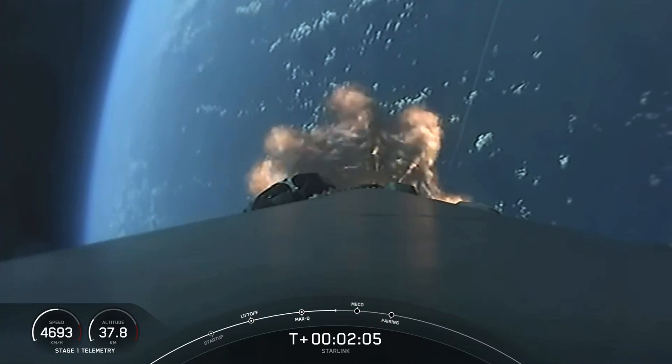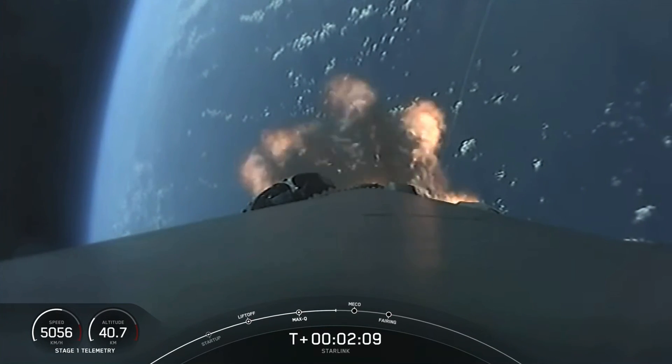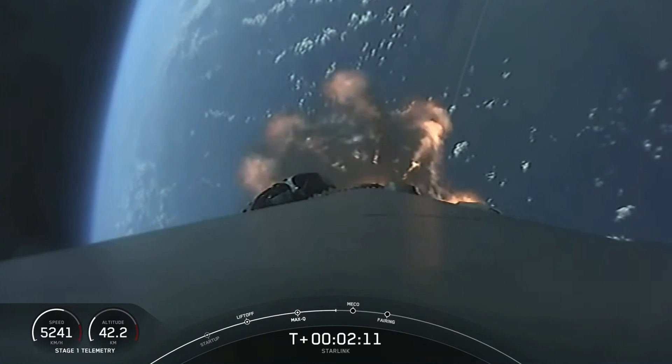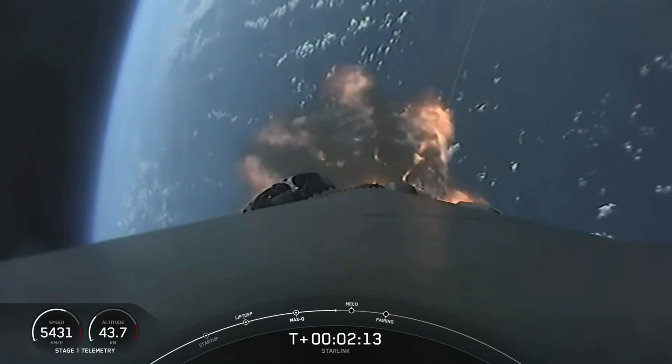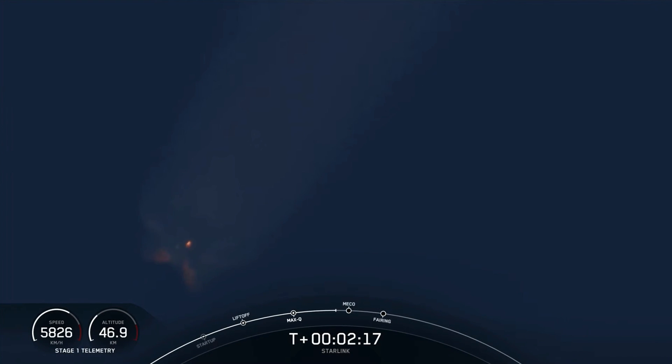Just a few seconds ago, we heard the callout that MVAC chill has begun — the same process as described prior to liftoff for the M1D engines. We flow a little bit of super chilled liquid oxygen into the turbo pump of the MVAC engine, helping to prepare the propulsion system for that super cold fluid to flow through.